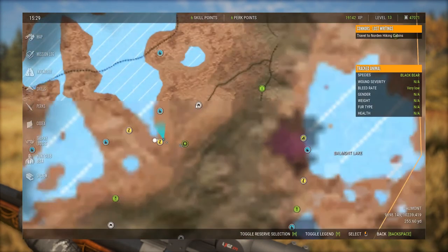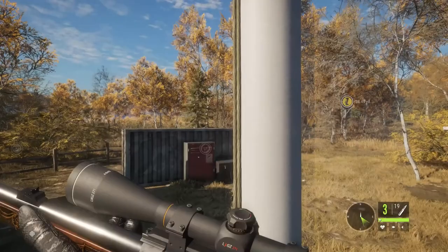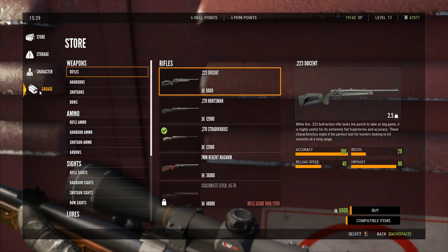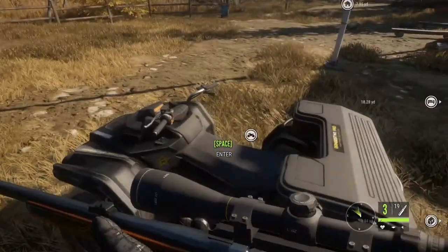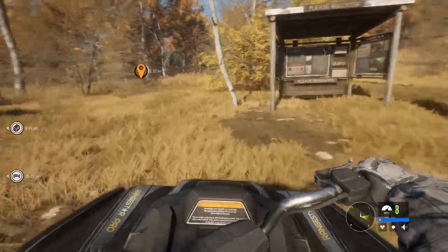Let's come to this cabin right here. We will fast travel there and get us an ATV. It's about 2.3 miles over there, so grab that ATV and get ready for a long drive. We have got some traveling to do. Let's get on the road.